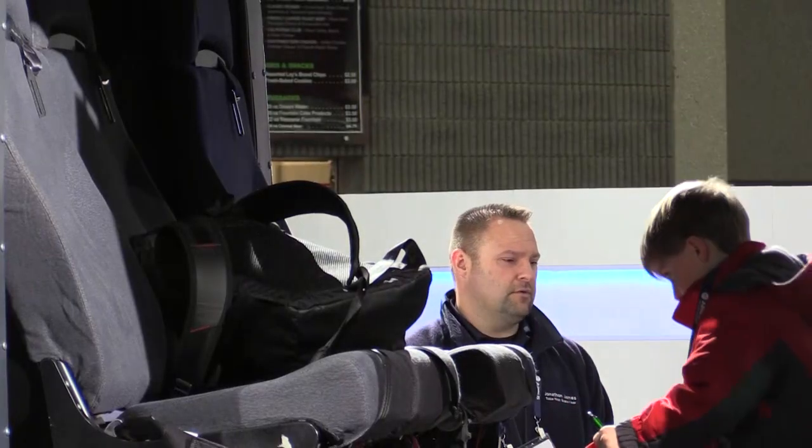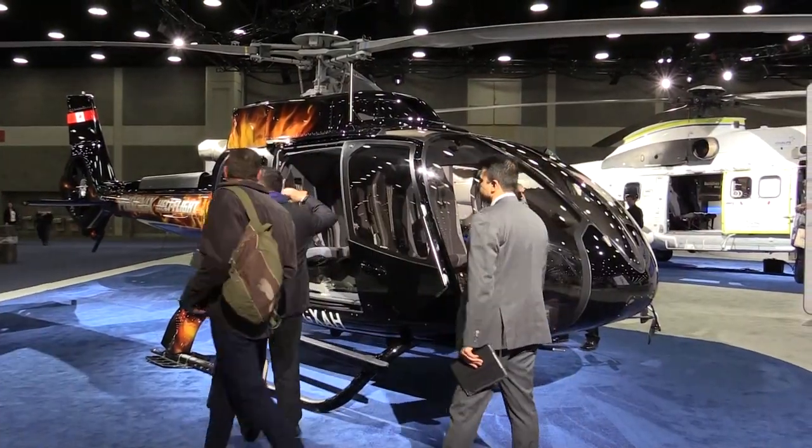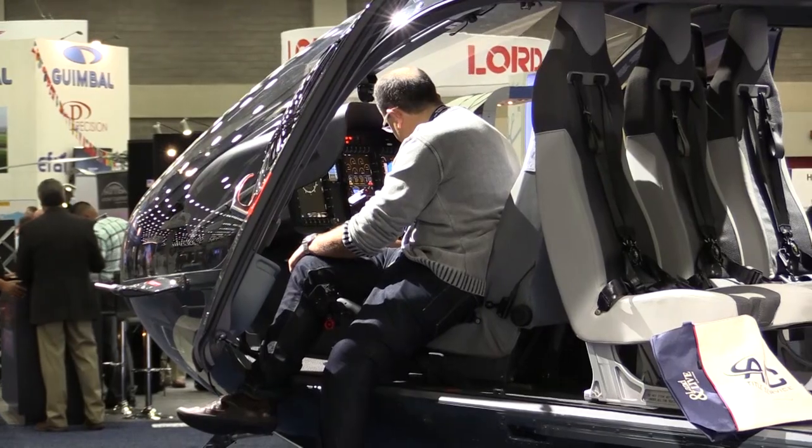They've had some real success with their customer-themed approach. We've got aircraft like the H125, the H130, the H135, the H145, and the H215. Customers and visitors have really enjoyed having a chance to walk around, explore the aircraft, and really get to know what Airbus Helicopters is doing for its customers.